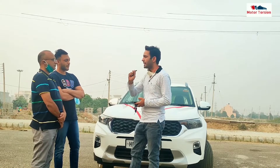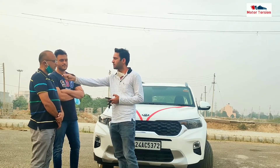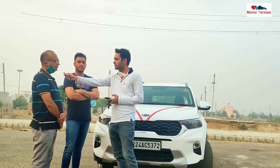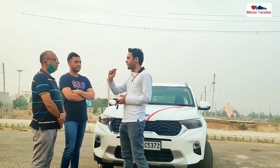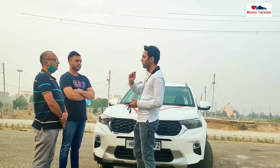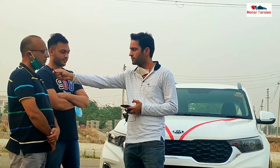If we talk about average running, how much is your daily or monthly running? It's below 1000 km per month, so about 700 to 800 km. So you preferred the petrol variant. Which variant is this and what was the on-road price? This is the 1.2L HTK Plus, and it was around 10 lakhs on-road, including the warranty.